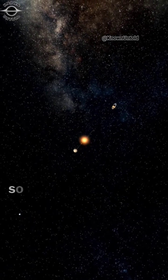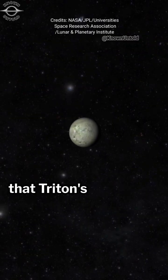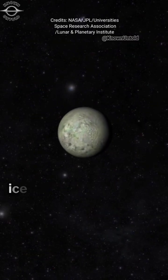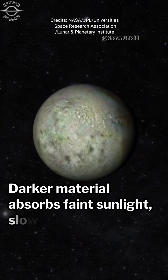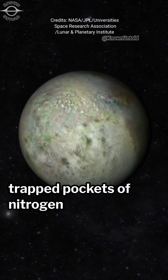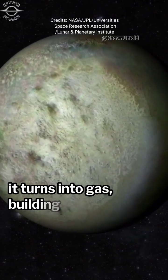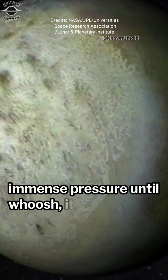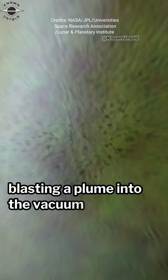How does this happen on a moon so far from the sun? The leading theory suggests that Triton's surface has a layer of translucent ice. Below it, darker material absorbs faint sunlight, slowly heating trapped pockets of nitrogen ice. As the nitrogen warms, it turns into gas, building up immense pressure until — whoosh — it erupts through weaknesses in the overlying ice, blasting a plume into the vacuum of space.